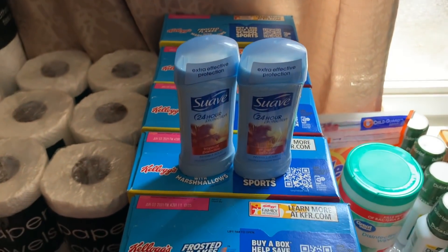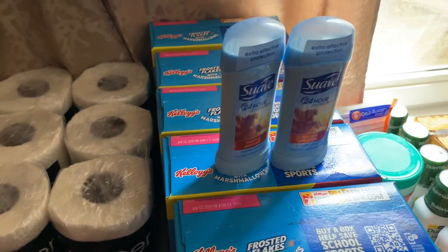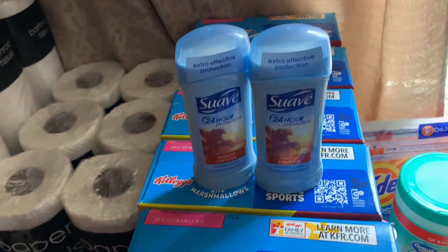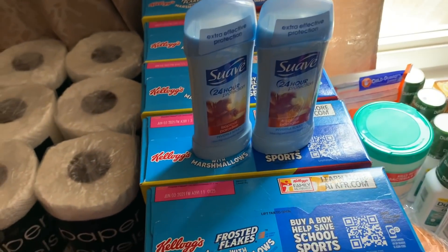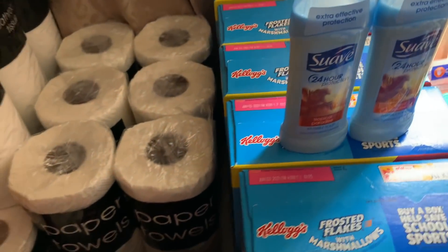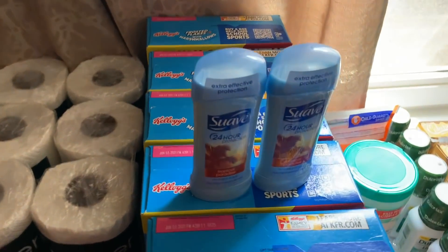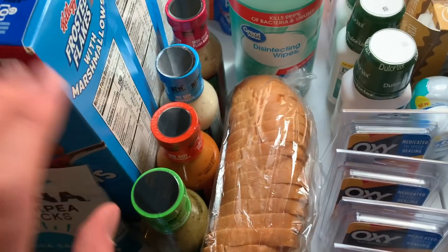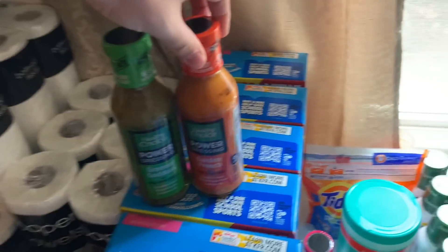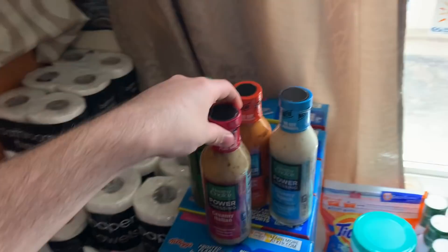The Suave deodorant was a bit of an issue but we got it taken care of. These are $1.77 each at Walmart — comes to $3.54 for two. I used two 50-cent coupons from the 6/28 Smart Source, which beeped, but my store had no issue keying it in because they realized it was the right product. Ibotta has 75 cents back and Fetch had 50 cents back, making it 4 cents for the two deodorants.